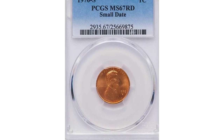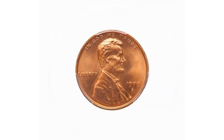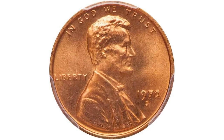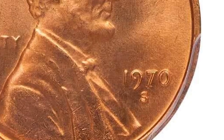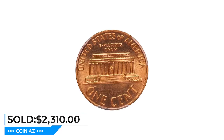This is the 1970S Lincoln cent with small date. The quality is all there and then some — a glowing fiery red luster swirls around the magnificent surfaces. Sharply struck and flawless, this superb gem has a great look. It was sold for $2,310 at Legend Rare Coin Auctions.